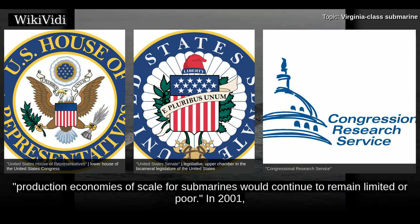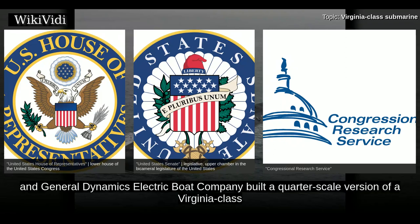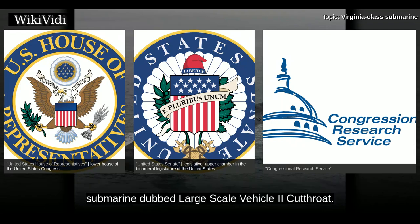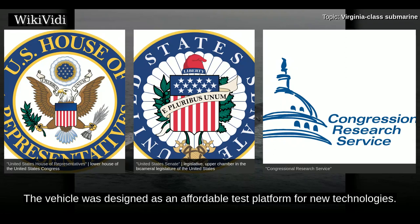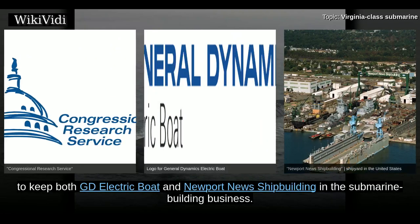In 2001, Newport News Shipbuilding and General Dynamics Electric Boat Company built a quarter-scale version of a Virginia-class submarine dubbed Large-Scale Vehicle II Cutthroat. The vehicle was designed as an affordable test platform for new technologies.